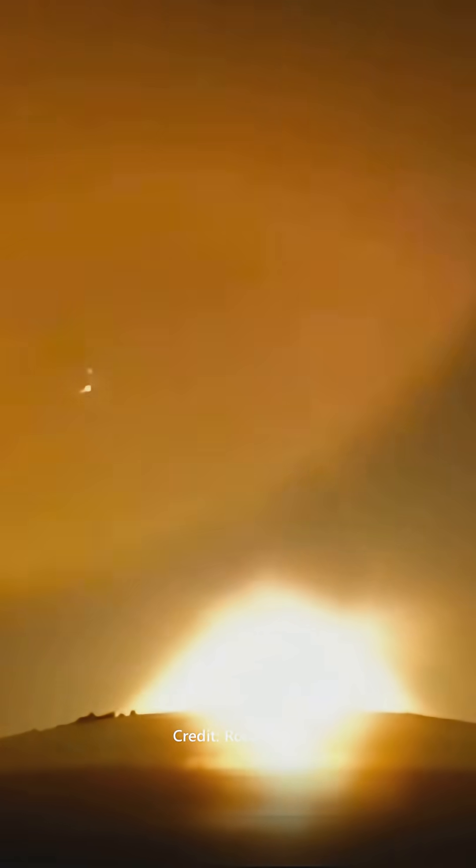There goes our 76th launch with a nice clean liftoff from launch complex one. We can see a beautiful bright glow from the nine Rutherford engines as we make our way to space with Electron. We are just above 5.5 kilometers in altitude and quickly climbing past 1,000 kilometers an hour.